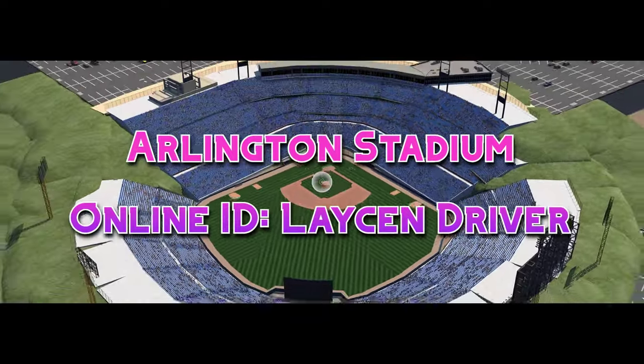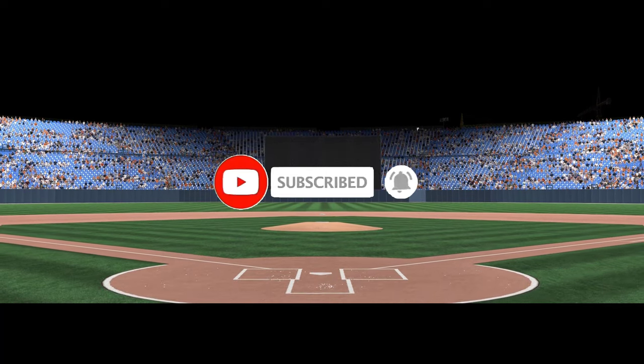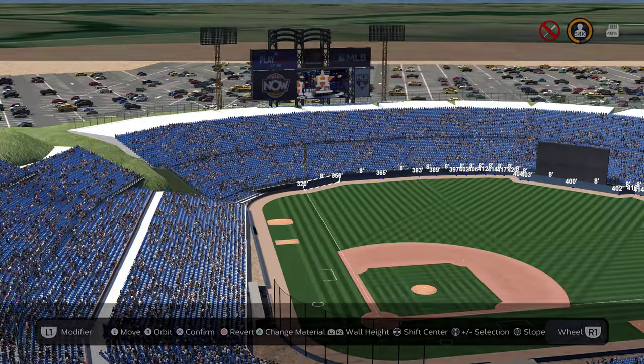This stadium was created by Layson Driver — all the creator information will be in the description as always, so you can check it out for yourself. If you enjoy the series and want more, please consider liking and subscribing. If you have your own stadium you want me to look at, make sure to put your online ID and the name of the stadium in the comments below and I'll be sure to check it out. And with that, let's get on with the tour.